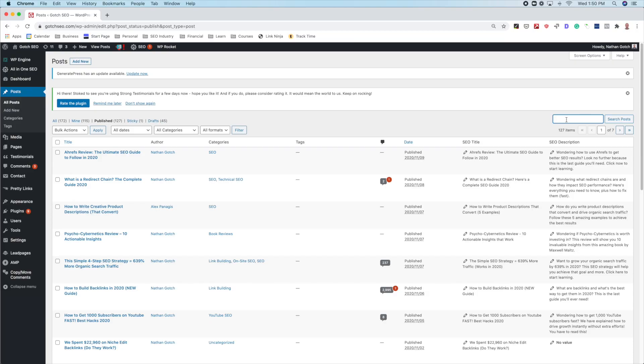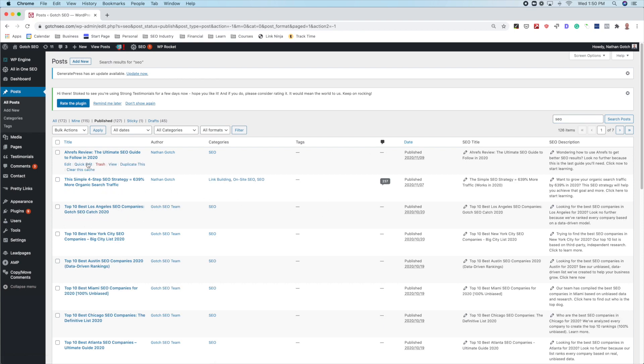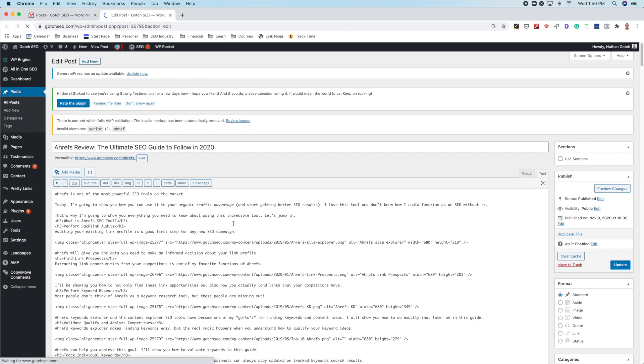I recommend running your target keyword through Surfer's SERP Analyzer tool and optimizing your pages based on their recommendations — we've seen direct ranking improvements from simply following Surfer's recommendations and doing nothing else. After you've completed your on-page SEO, I recommend looking for opportunities to build internal links. Just go to your post section, search your primary keyword to find relevant posts, then find or create opportunities on those posts for internally linking to your target page. I recommend using exact match anchor text to get the best effects.